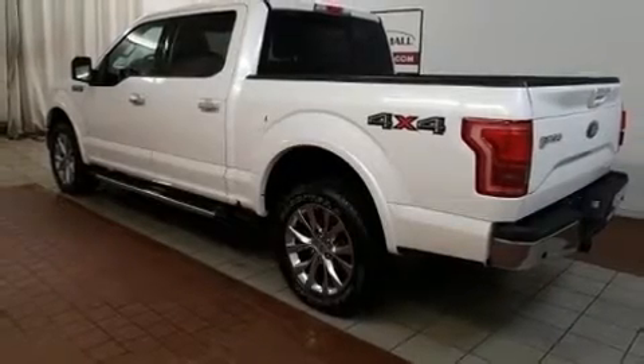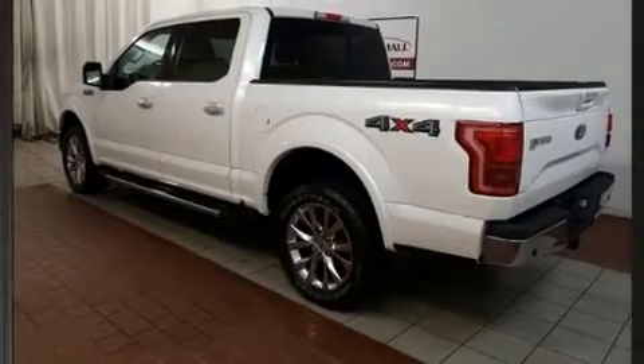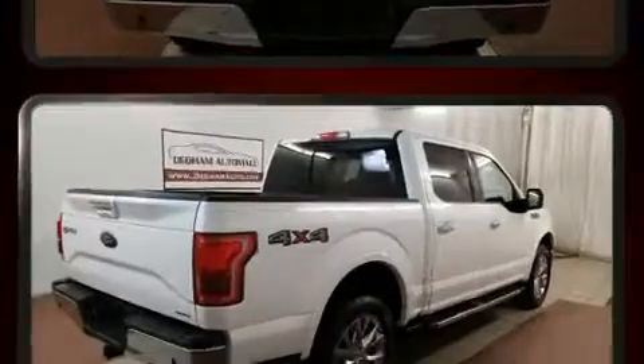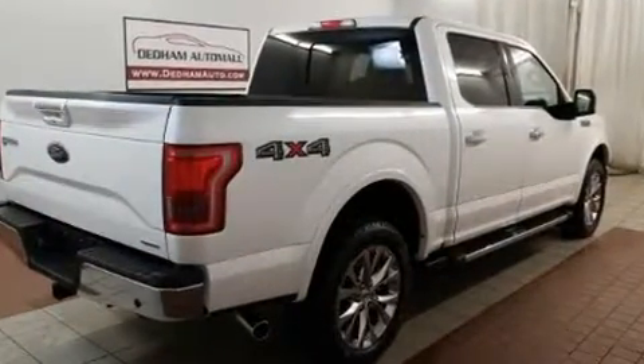Come test drive this 2015 Ford F-150. With fewer than 35,000 miles on the odometer, this vehicle stands out from the competition. Ford prioritized practicality, efficiency, and style by including a tachometer,